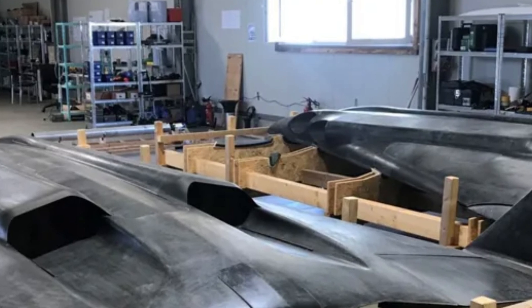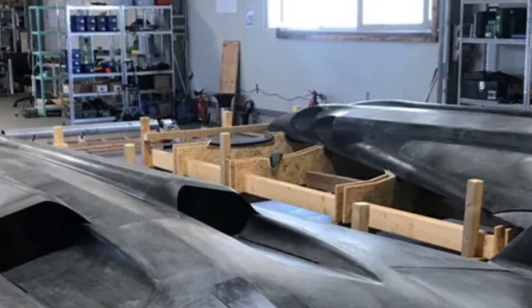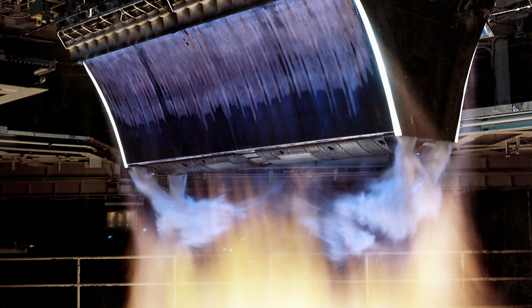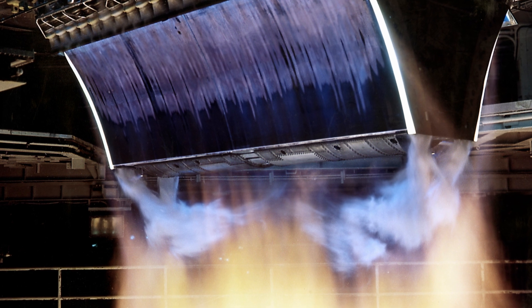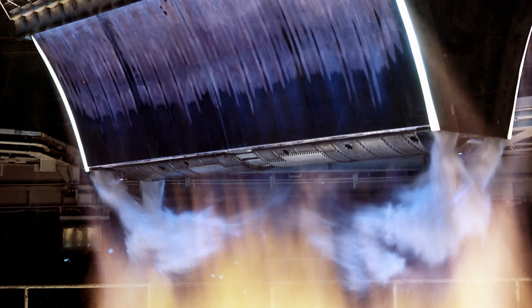With advancements in materials and simulation technology, they believe they have overcome the obstacles that hindered success in the past. The upcoming flight test will be a historic milestone, not just for the company, but for the entire aerospace industry. If successful, the aerospike engine could revolutionize how we design and use rockets, making space travel more efficient and economical.